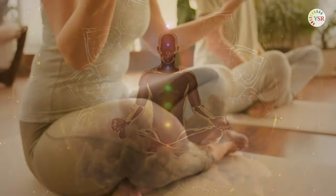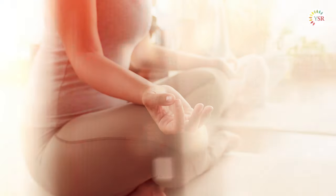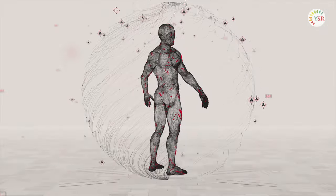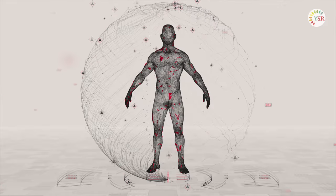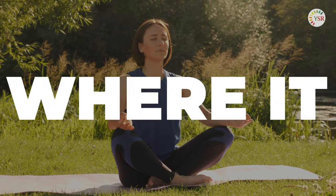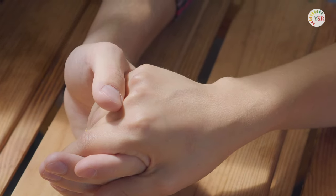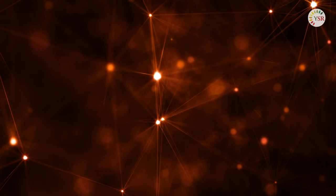Mudras, the symbolic hand gestures, are formed by different finger and hand patterns which carry a unique meaning. They're thought to guide energy flow within the body and stimulate various brain areas. But here's where it gets even more interesting.